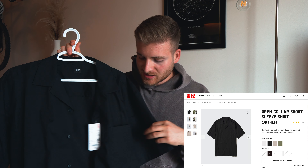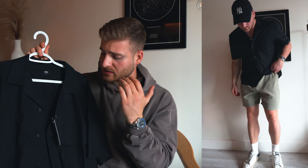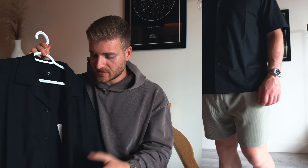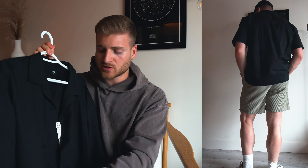Item number two is the short sleeve open collar shirt. This one is $49.99, so very affordable for a nice dressed-up shirt. It's a mix of modal and cotton — about a 45/55 mix — and it feels like silk. It's crazy to think this is mainly cotton because it literally has a silk texture to it, and it has a linen-type breathability.